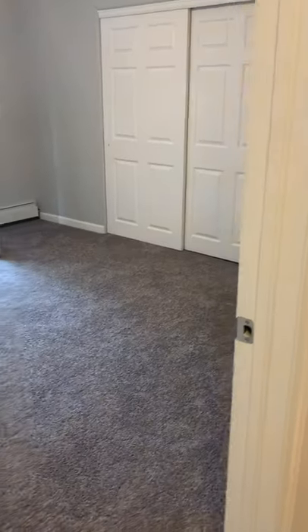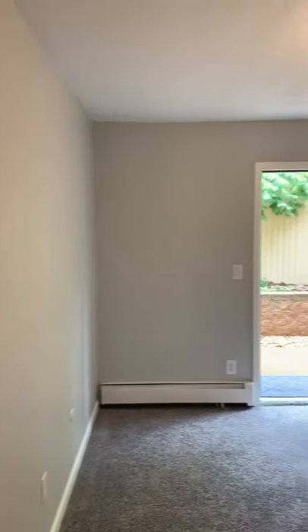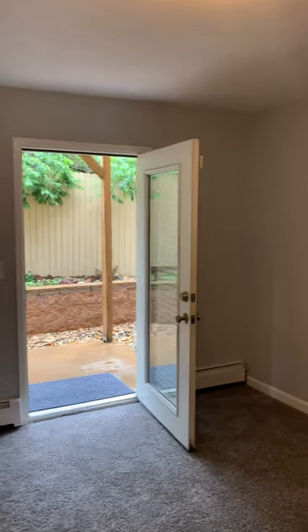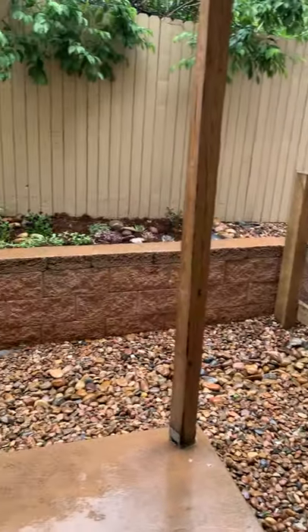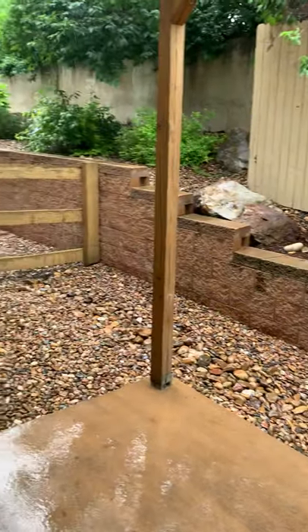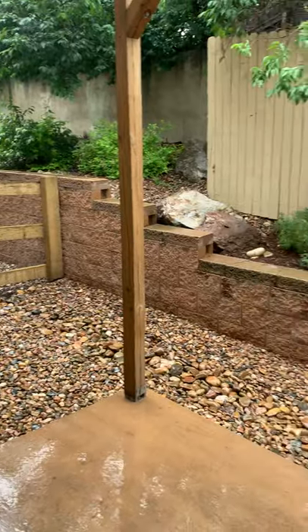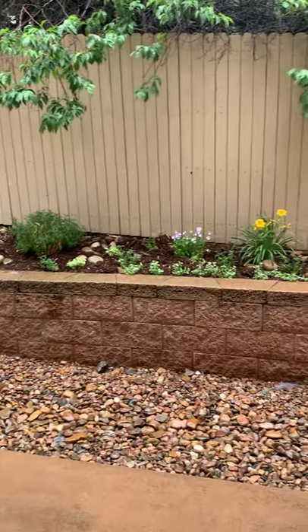And through here is the master bed. Patio door leading out to the patio. Nice, quiet, secluded patio area with a flower bed.